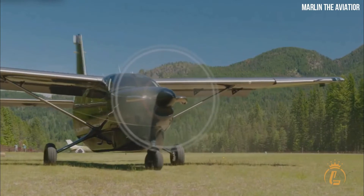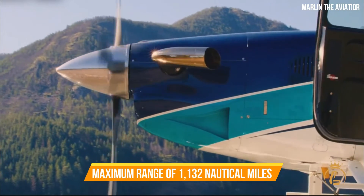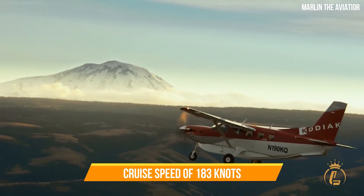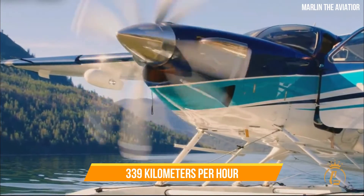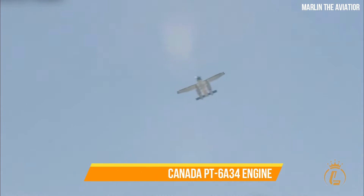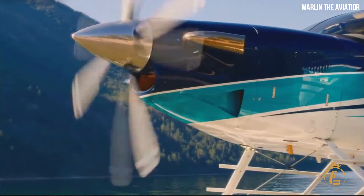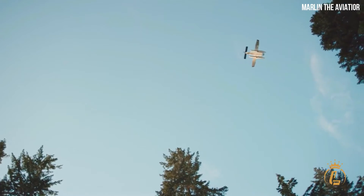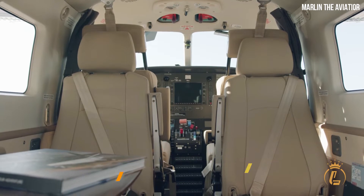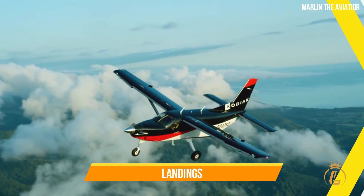Top 3: Kodiak 100. This American utility aircraft from Quest features a fixed tricycle landing gear. It has a maximum range of 1,132 nautical miles or 2,100 kilometers and a cruise speed of 183 knots or 339 kilometers per hour, powered by a Pratt & Whitney Canada PT-6A-34 engine. It burns approximately 45 to 48 gallons of fuel per hour and has room for nine passengers and one pilot. It is authorized to operate from unimproved airports with brief takeoffs and landings.